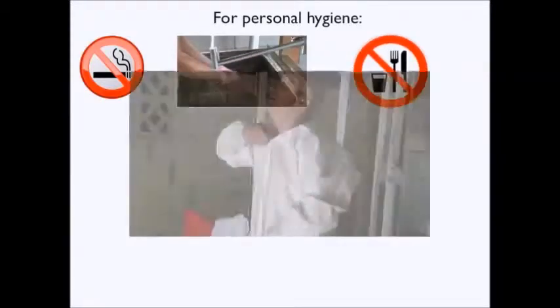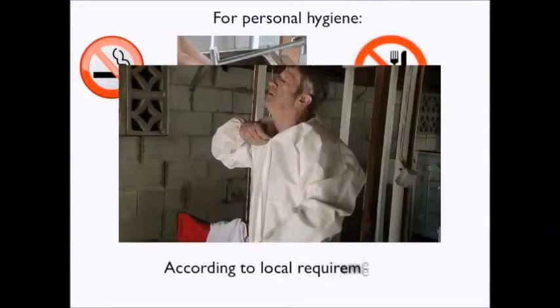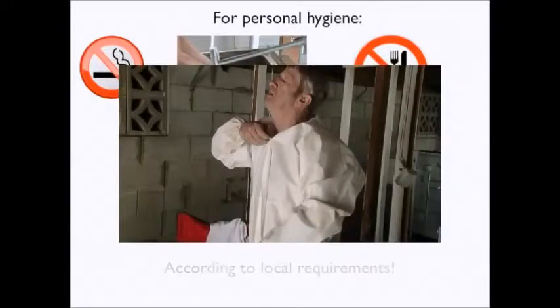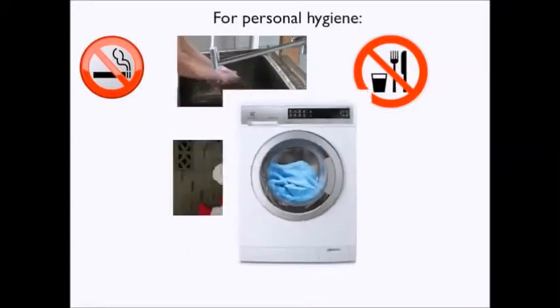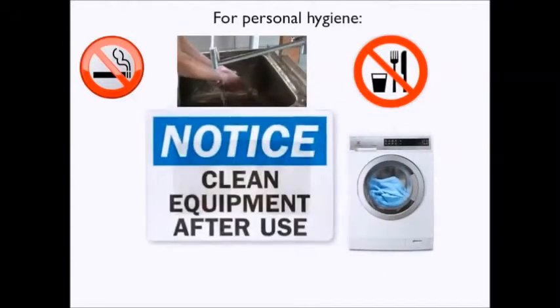Place contaminated clothing in a plastic bag and seal it. Launder work clothing daily, separate from family wash. Clean all equipment regularly and thoroughly.